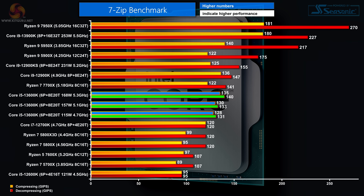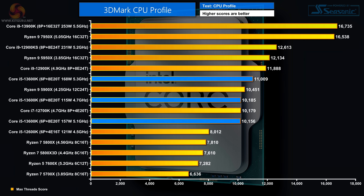In the 7-zip benchmark, the Core i5-13600K figures cluster very close together but beat the Core i7 and last-generation Ryzen 7. The new Ryzen 5 isn't even playing the same sport. In 3DMark CPU Profile, scores are a bit of a peculiar thing, however we can see the new Core i5 sitting comfortably in the middle of the chart.